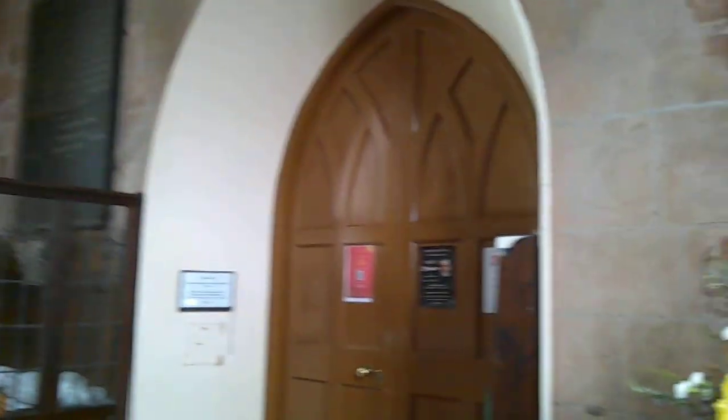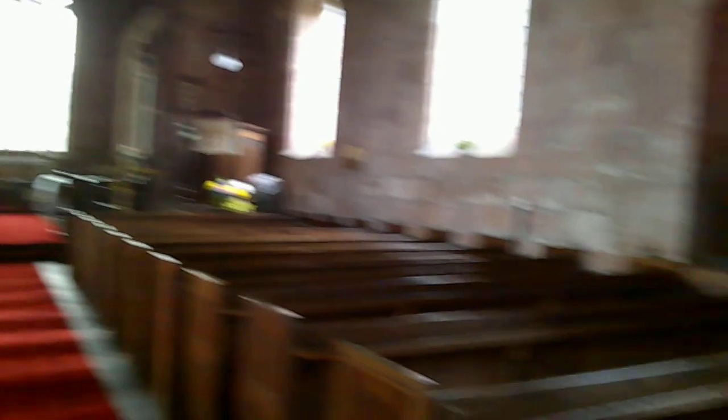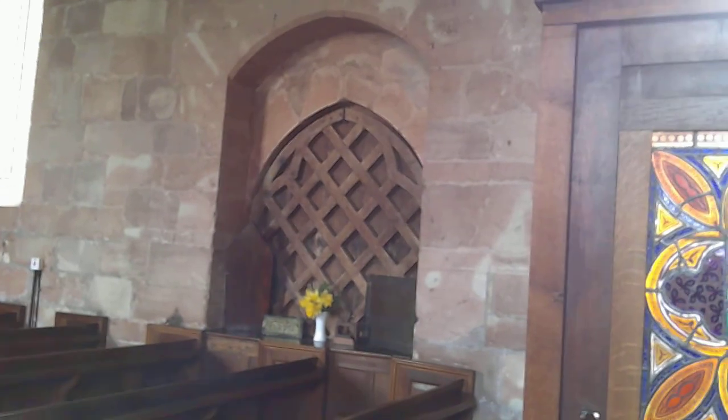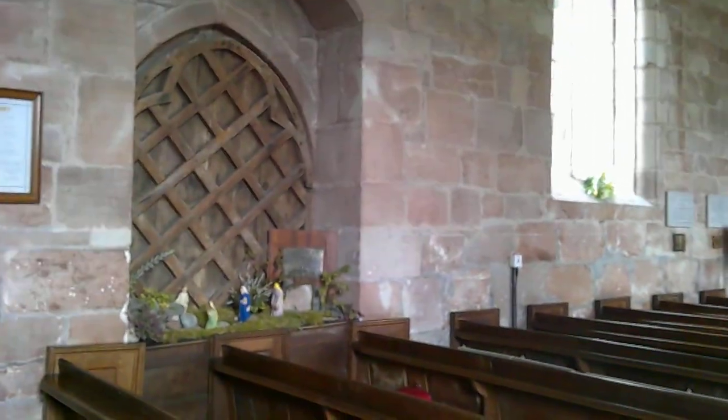There would have been a gallery here at one point, and you can see where the gallery door was — all filled in now because there's no gallery, and you wouldn't want that kind of health and safety risk. The pews appear to be at least partially made of the old box pews, which is always nice. The south doorway, which originally had been the main entrance, is now completely blocked off. The north door is also blocked off — there's an Easter garden there.